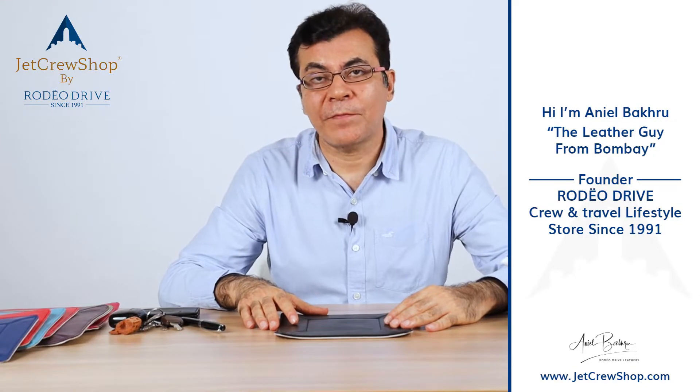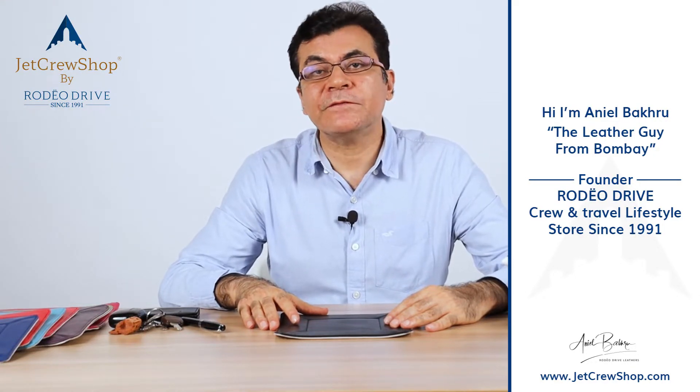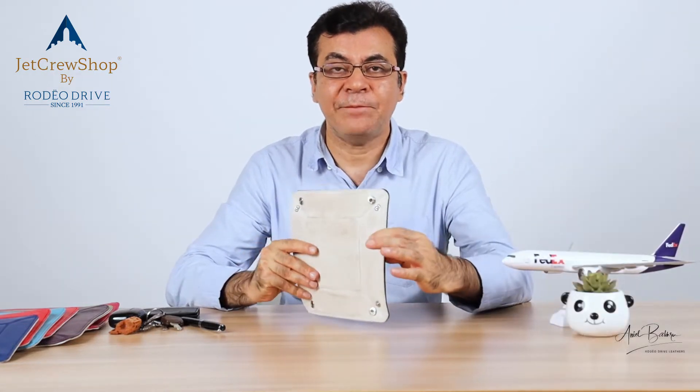It's the most functional travel accessory, or for back home for stuff. If you're going to different hotel rooms, it's a very good idea to carry this flat piece.